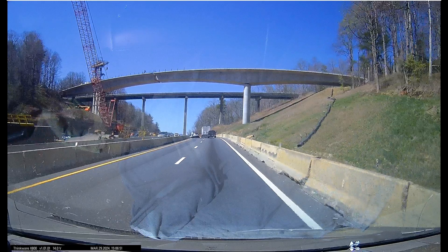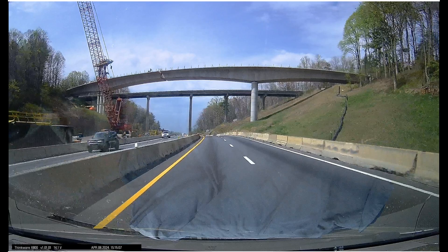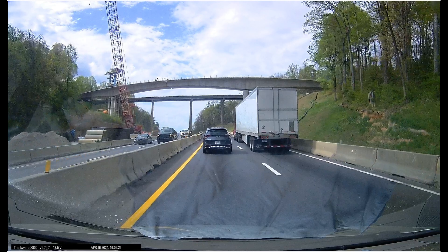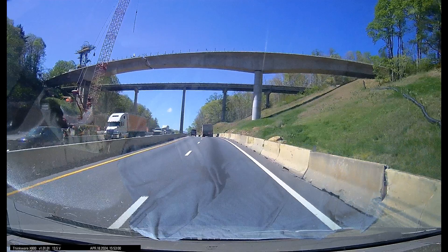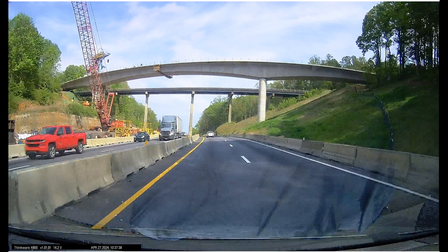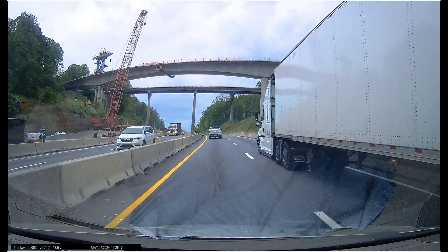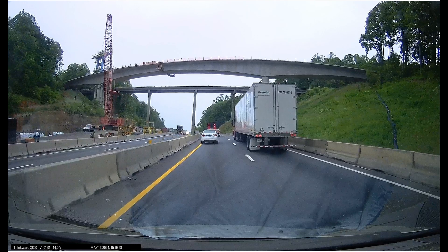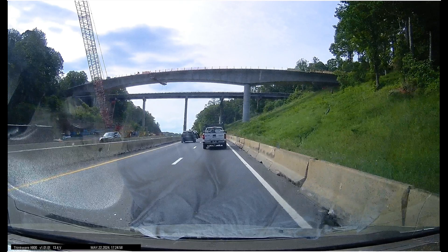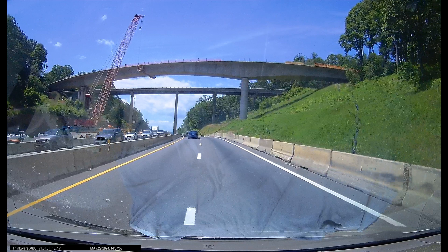That was all done before June. There's April, and the form is in, and by May I believe they had poured the concrete. So the bridge superstructure is done. Now they are building forms around the sides and putting in rebar to make the edges and the railing for the new bridge.